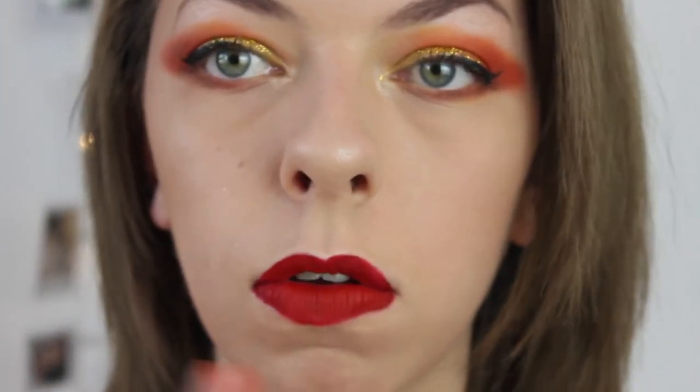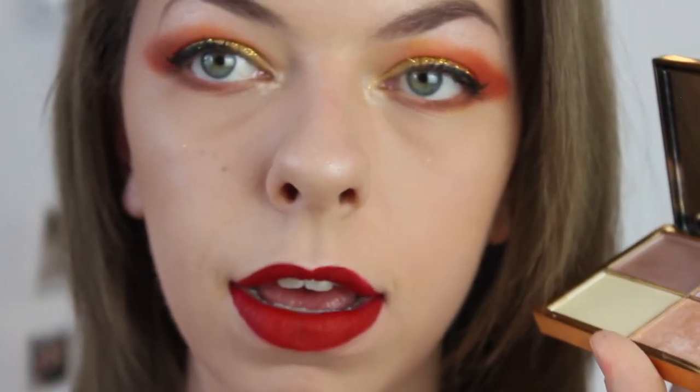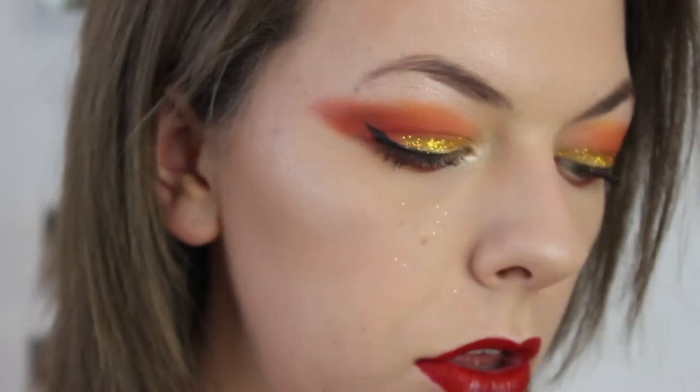I'm applying a tiny bit of highlighter in the middle of my lips to define them — using the Sleek highlighting palette, just dabbing it in the middle with my finger. Then I think I want a couple of gems in the corner — I'm going to get a red gem and put it in the corner of my eye.